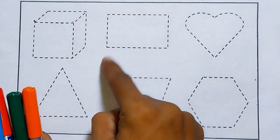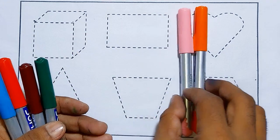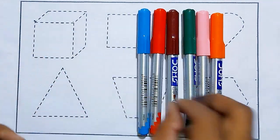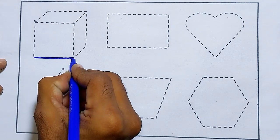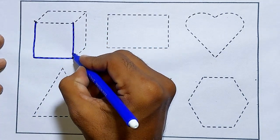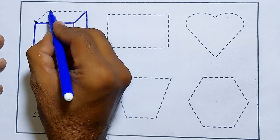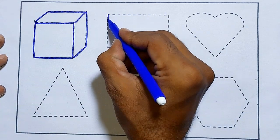Hello kids, today learn shapes name. Orange color, light pink color, green color, brown color, red color, sky blue color. Cube, rectangle.